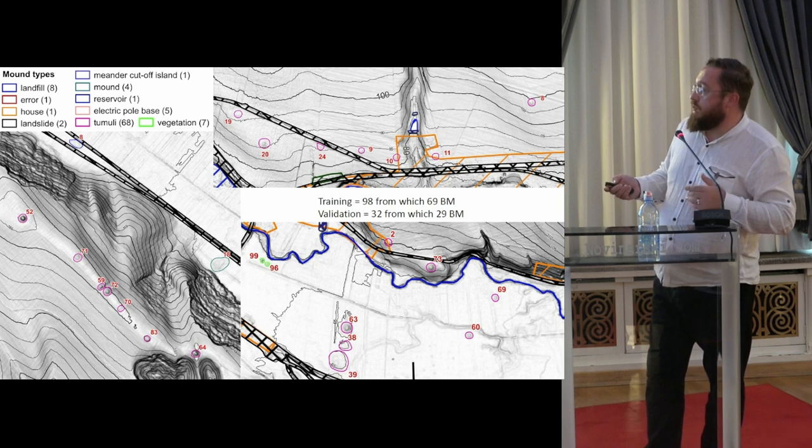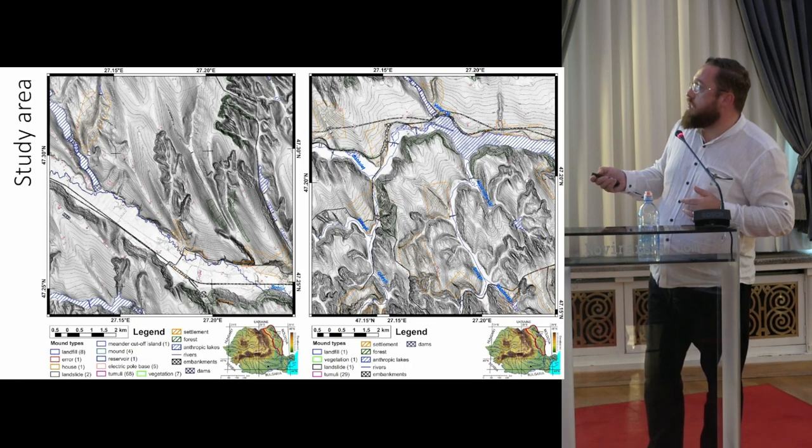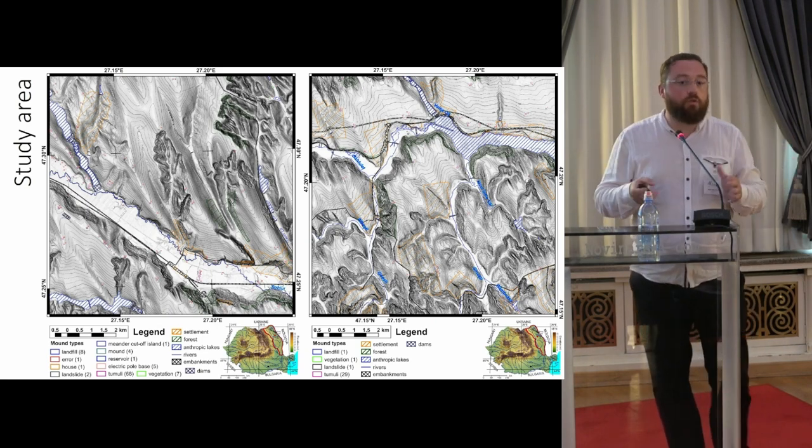So in my dataset, I flagged them. You also see embankments — there are some reservoirs in the study area — and there are a lot of errors. So I removed all those areas and didn't include them in the processing.